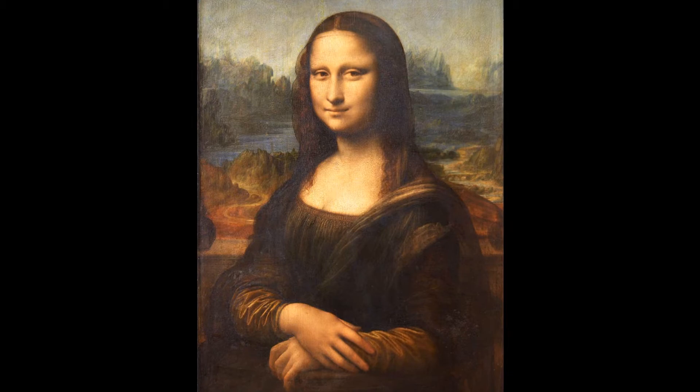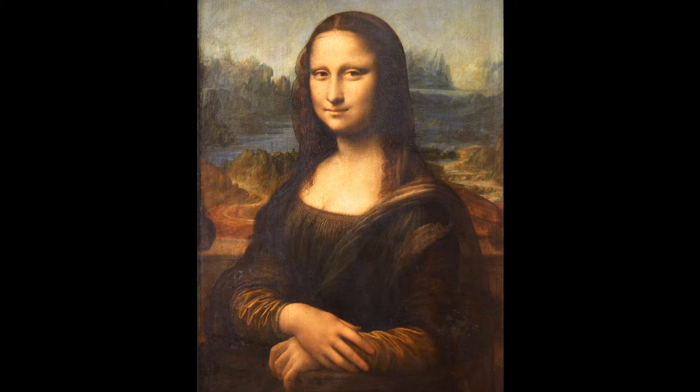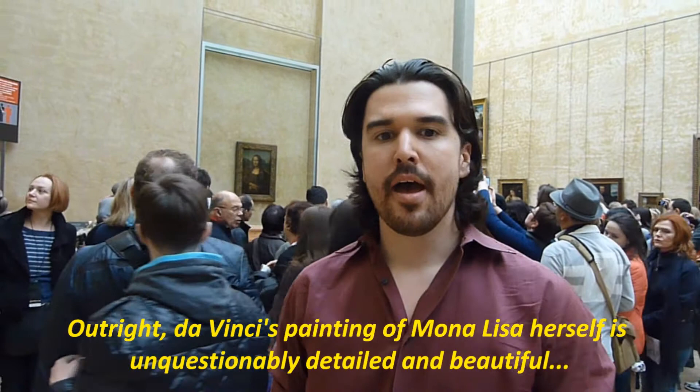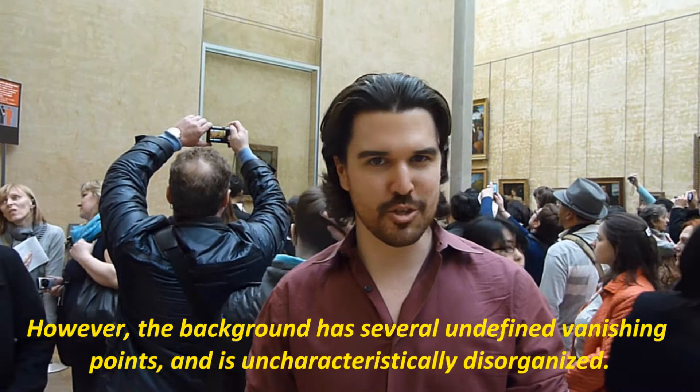Evaluating the Mona Lisa takes some interesting twists. Outright, da Vinci's painting of Mona Lisa herself is unquestionably detailed. However, the background has several undefined vanishing points and is uncharacteristically disorganized. You can even see that the horizon on the right side of the portrait is slanted and doesn't match up to the left. From a formal standpoint, these could be viewed as technical errors.